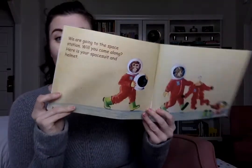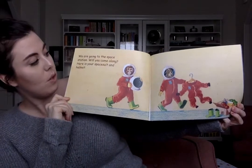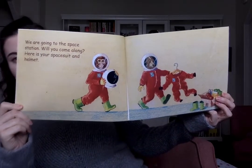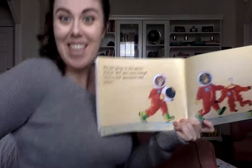We are going to the space station. Will you come along? Here is your space suit and helmet. Let's put our space suits on — put your arms in, put your legs in, zip it up. And put on your helmet. Are you ready to go to space? Let's go together.